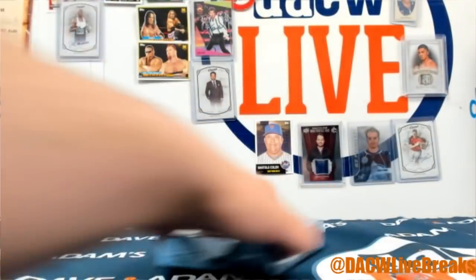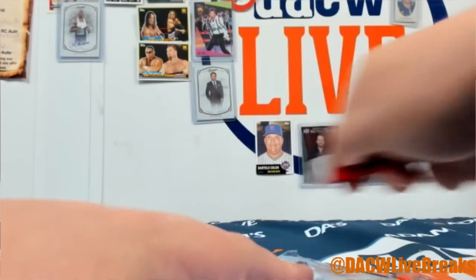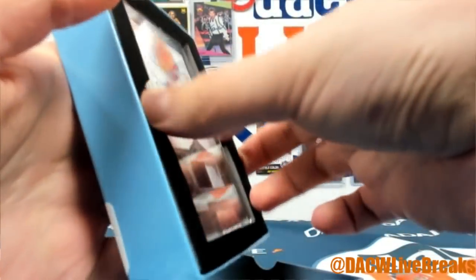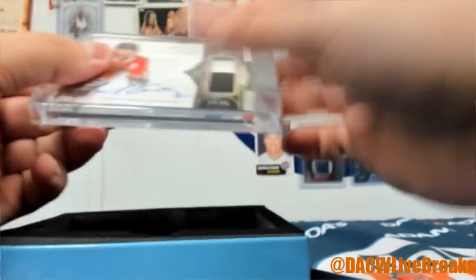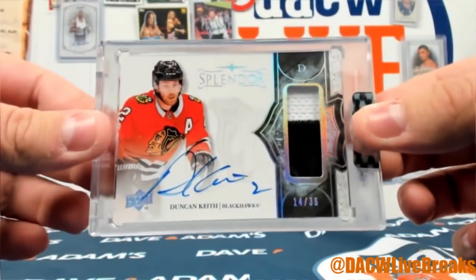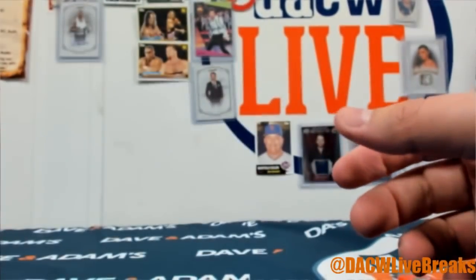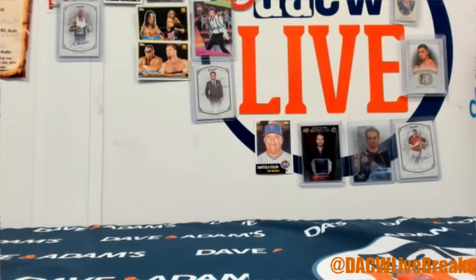One more box, good luck! And it is a Duncan Keith patch auto, 14 of 36 — very cool. You don't see a lot of Duncan Keith autos. All right, there you go!